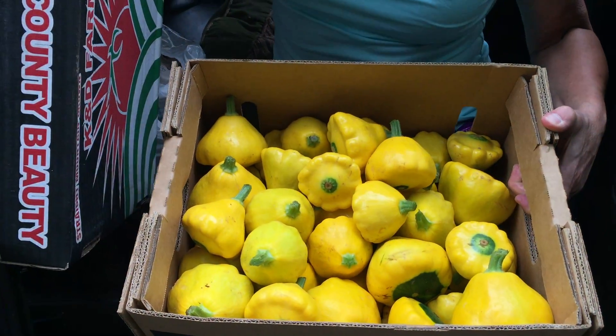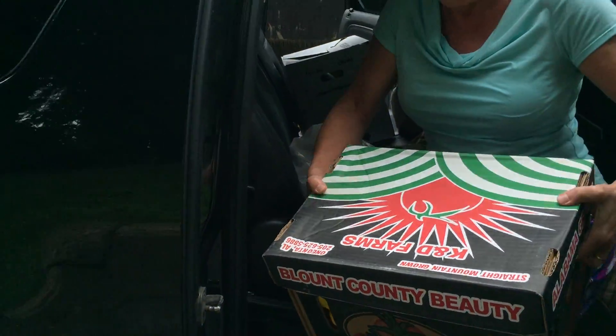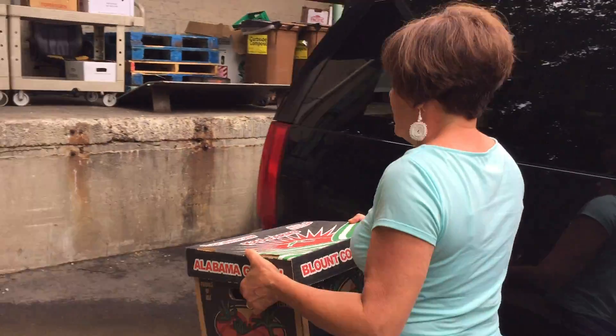Wow. Patty pans? Yeah, those look like the patty pans. Patty pans, right? Patty pans. Got it.